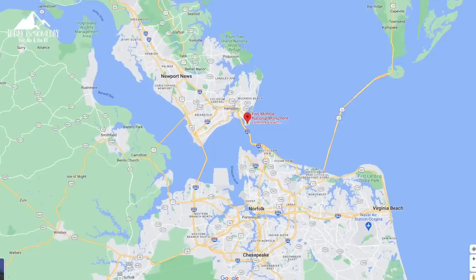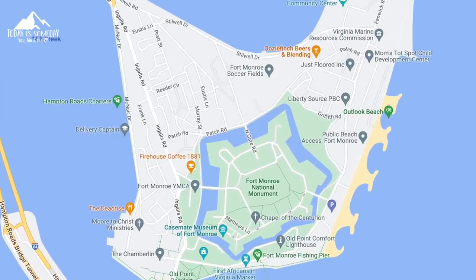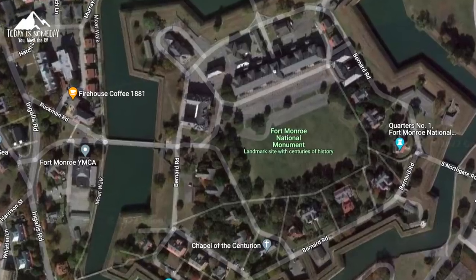We've made it a little farther north, and this time we stopped in Fort Monroe, Virginia. Today is the warmest day of the four days that we've been here, so we're taking advantage of it. This is a pretty cool place — we actually haven't stayed exactly here before in Virginia, so we thought we'd shake it up.